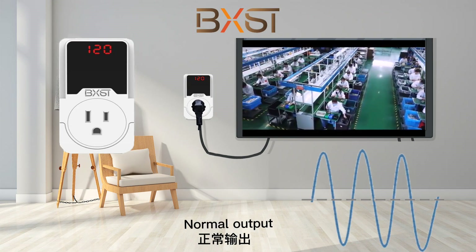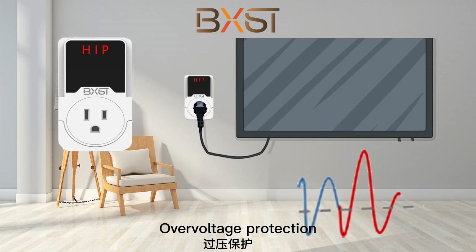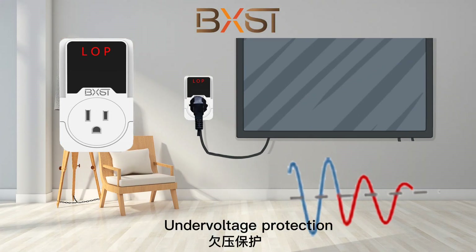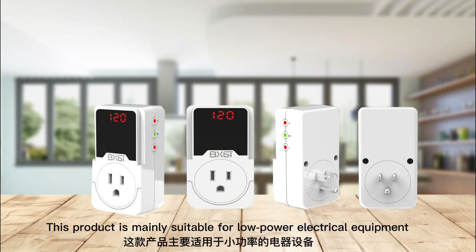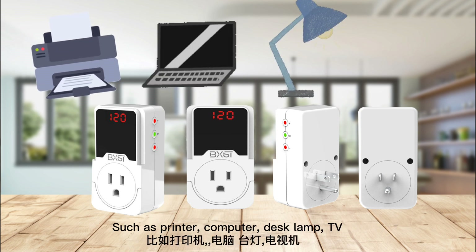Normal output. Over voltage protection. Under voltage protection. This product is mainly suitable for low power electrical equipment, such as printer, computer, desk lamp, TV, etc.